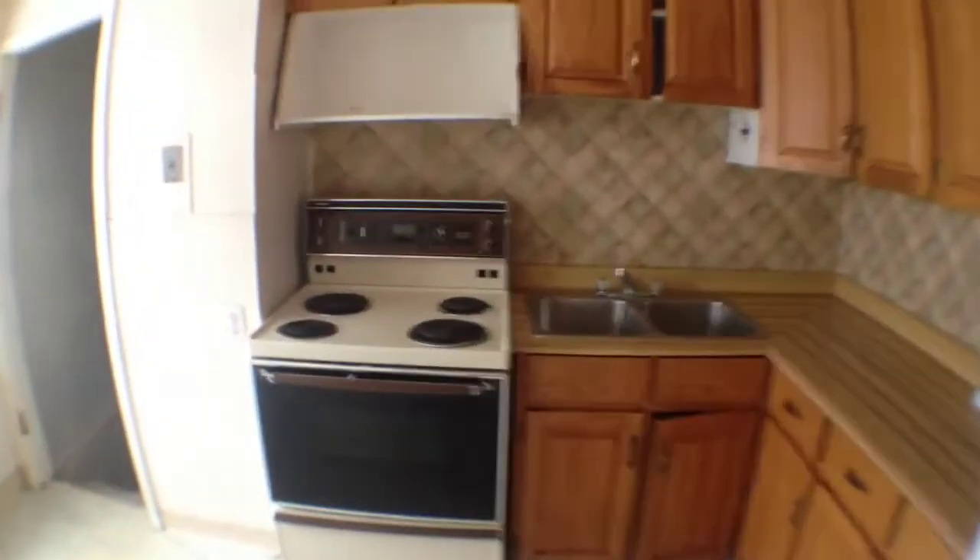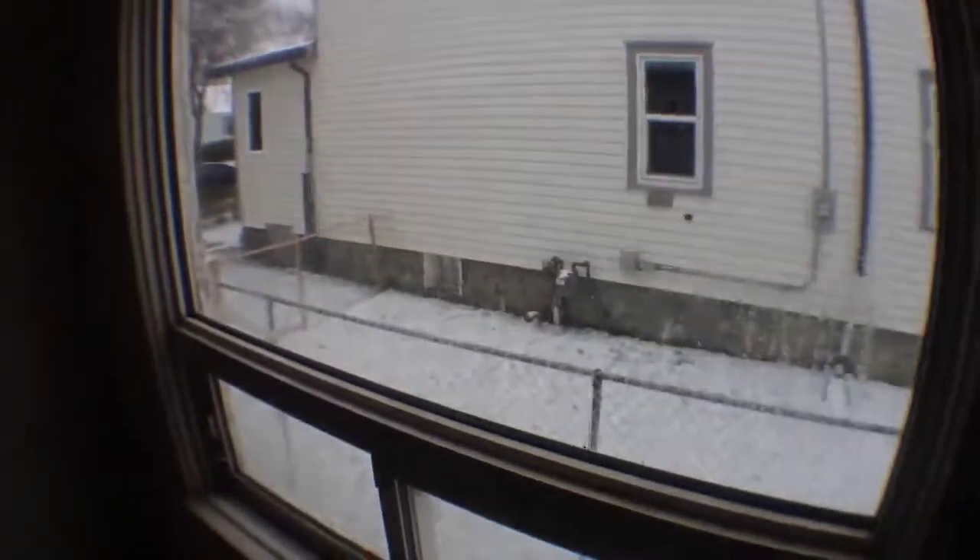Kitchen's got a good stove, it's got a fridge. I think it's been cleaned recently, looks like it. Big window here — hello neighbors.